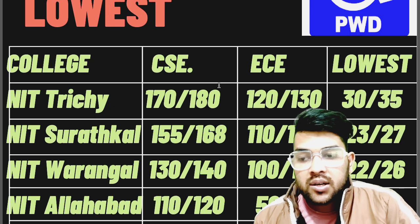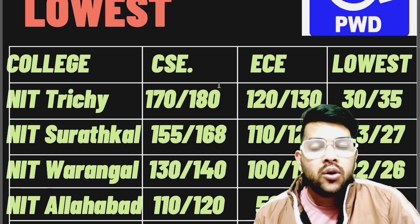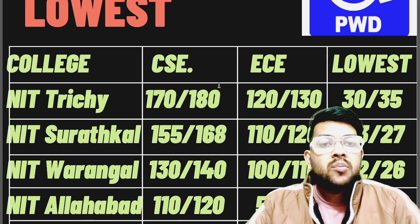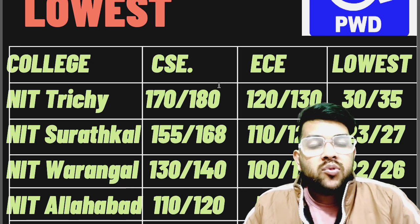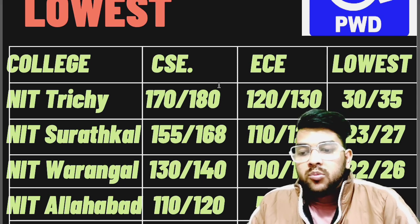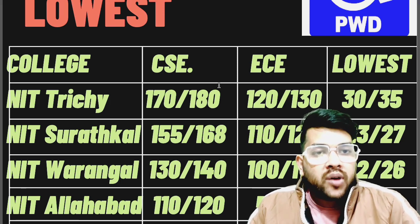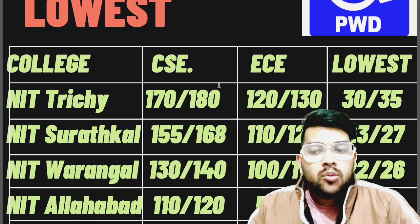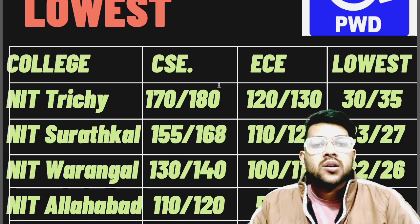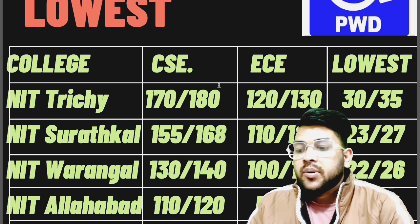One important note: these data are for a moderate-type paper, not for a hard or easy paper. If the paper is hard, you need to score less marks; if it is easy, you need to score a little more. That is already discussed in my marks versus percentile video. Also, these data are for General PWD category, not for EWS, OBC, or SC/ST PWD. As you know, there is a 5% reservation for PWD. Also, this is for other-state quota — if you are from the home state of any NIT, you will get admission at lower marks. This is also for JOSAA counseling, as anything can happen in CSAB.